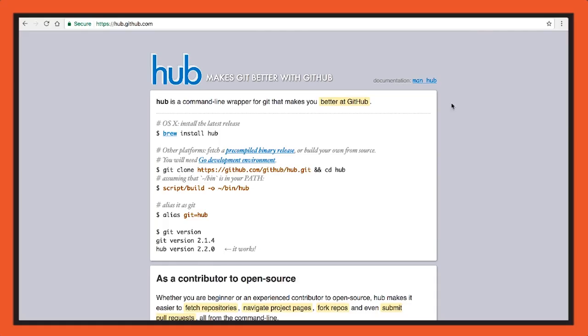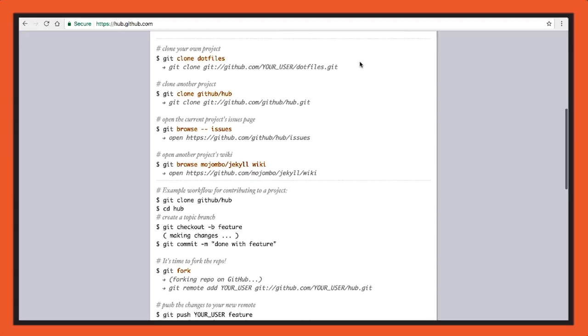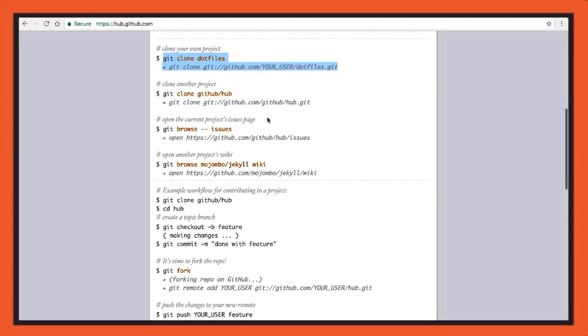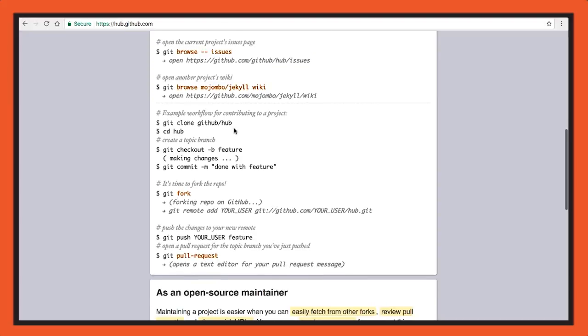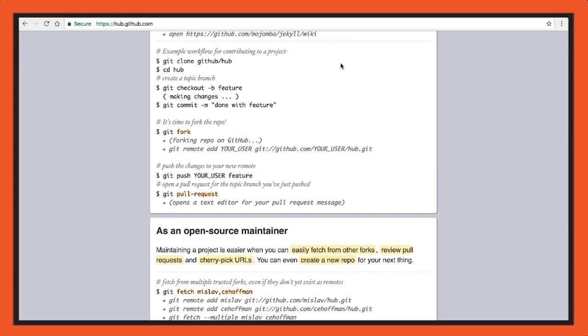There are so many tools around Git — Source Tree, Tower. Back in the day I used Hub a lot. Hub is really nice because it saves you having to type out or paste the complete URL for a repo. You can just do 'git clone dot-files' or whatever and it'll know to clone your username's dot-files repo. It also lets you browse issues for the current repository and do all sorts of other fun things. It's a really nice helper tool for open source maintainers — a set of command line utilities.